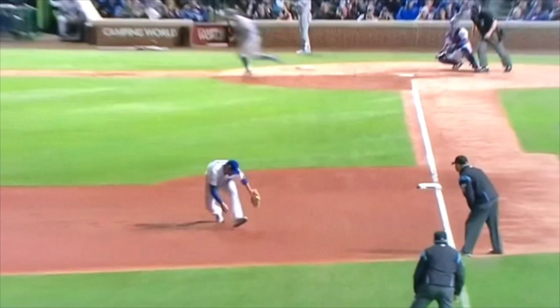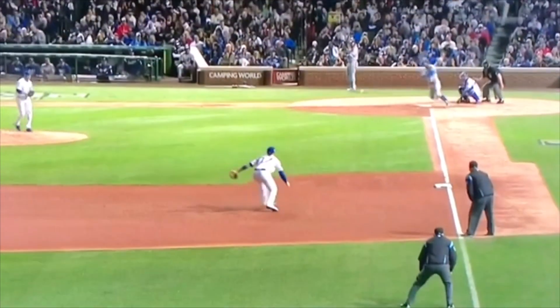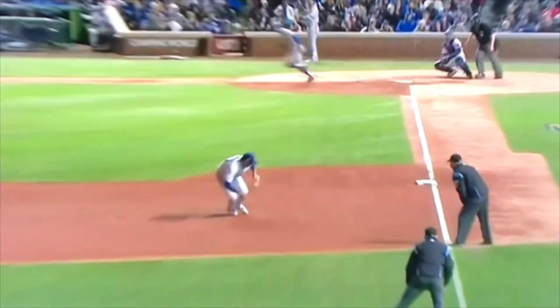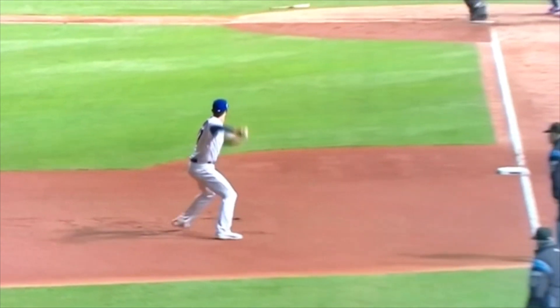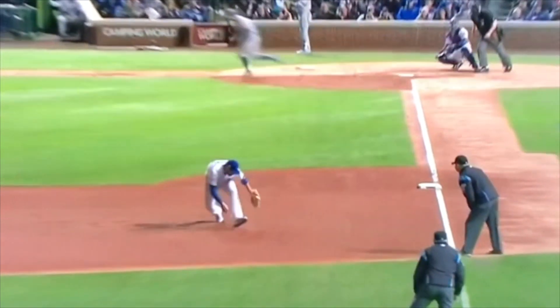Always keep your feet active. Guys that get stuck and their feet don't move - it's tough to play third base that way. You've got to keep your feet active, continue to pick out a good hop quickly, move in, move back, whatever you have to do. Keep your feet moving, don't let them get stagnant.